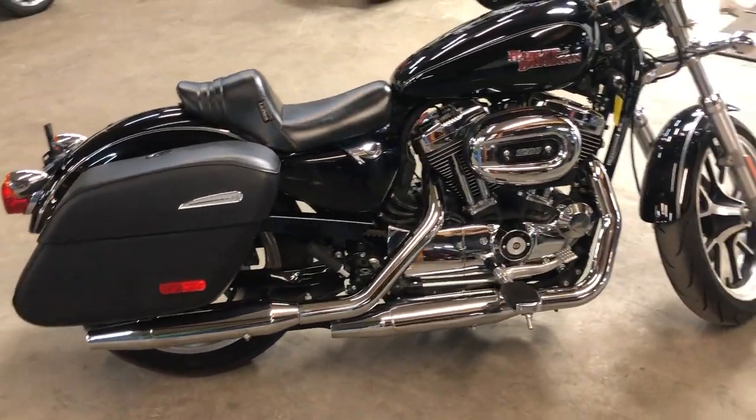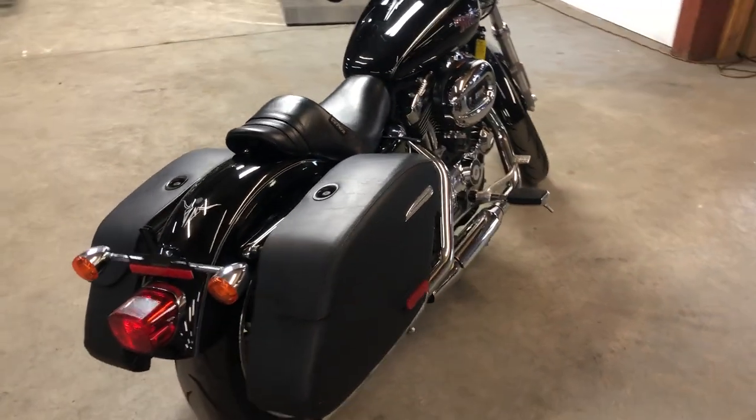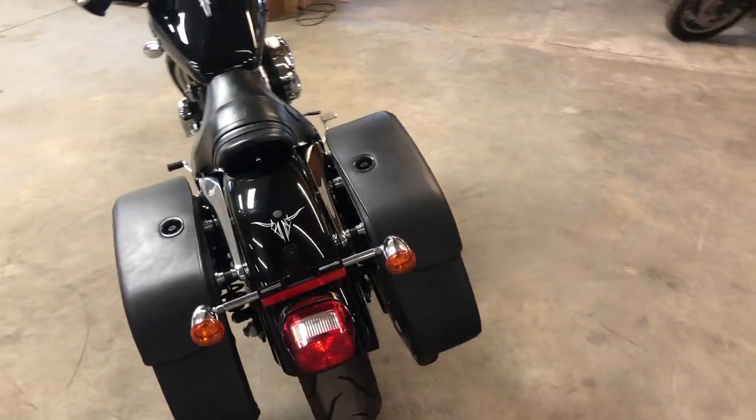Everything else has been unmolested on this thing. Great bike, only 523 miles. Everything's just been gone through — it's ready for the road. $5,999. You can save thousands from a new one.